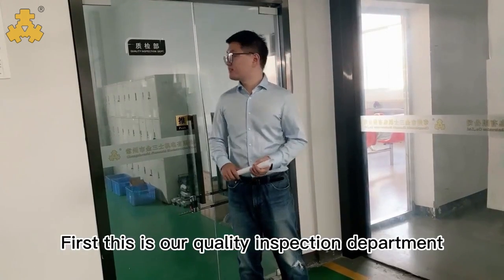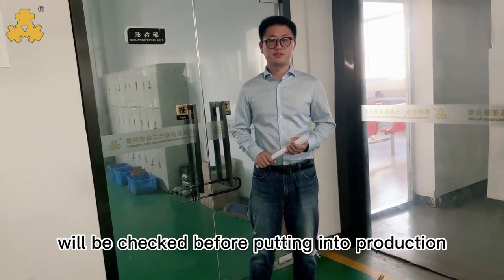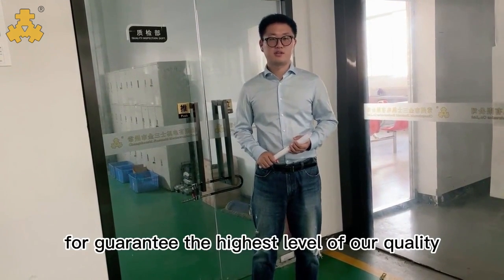First, this is our quality inspection department. All of our raw materials will be checked before putting into production, guaranteeing the highest level of quality.